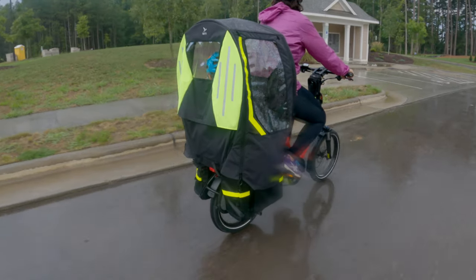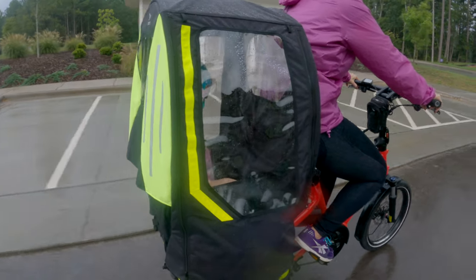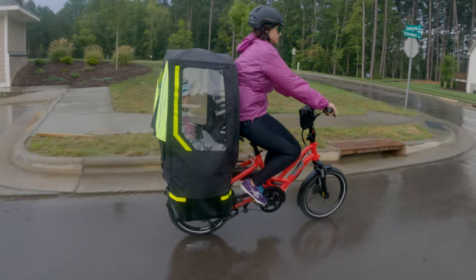Today, Tern launched even more cargo bike accessories, and it's making my go-to everyday e-bike, the Tern HSD, even more capable and even better.